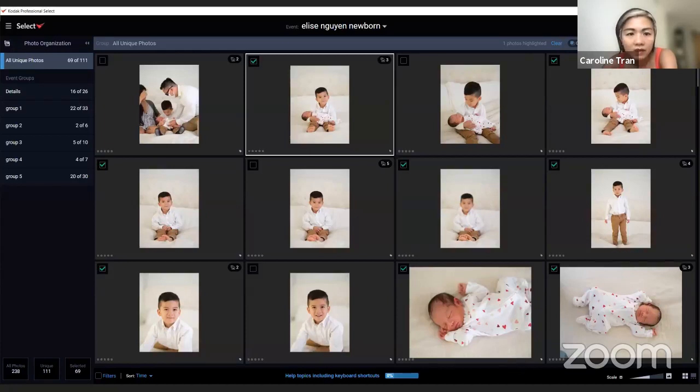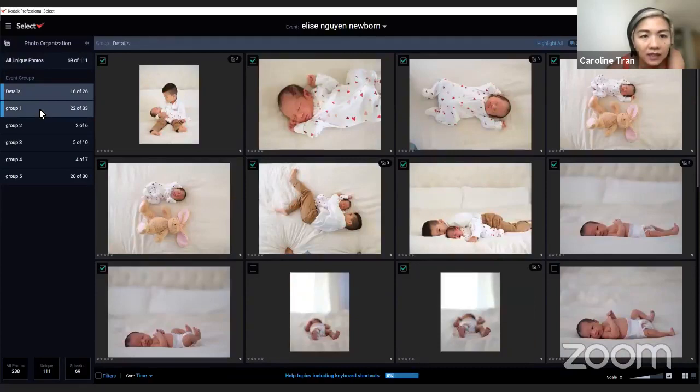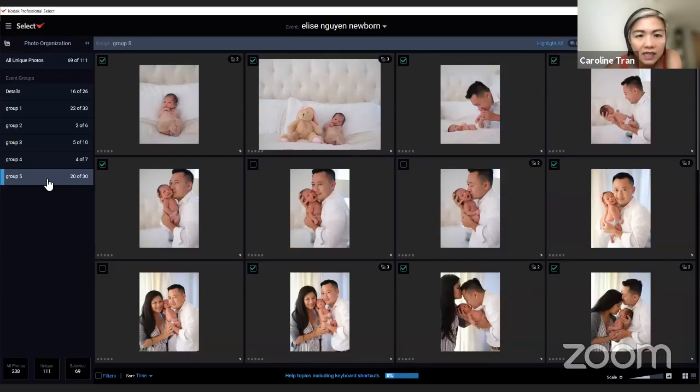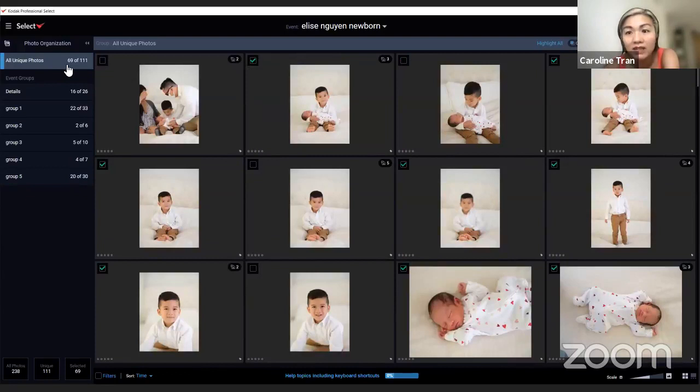The software groups photos by scene. You can see it grouped the newborn session: siblings together, individuals of the newborn, mom and dad poses, and family photos. There's a slider — you can keep all 97 unique photos, or make the selection more strict by sliding it down to, say, 75 or even 30 for a sneak peek or teaser. For events like weddings, it will detect ceremony, cocktail hour, couple portraits, and wedding party portraits automatically.